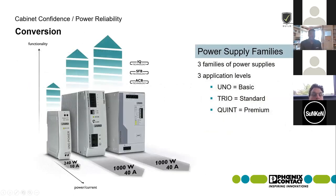Getting into our power supply families, we have three main families: Uno, which is pictured on the left, suited for basic applications; Trio, which gives you a bit more power boost as far as reserve capability; and the Quint, which is the premium line. You would say good, better, best going from Uno up to Quint — giving you the most feature-rich solution.